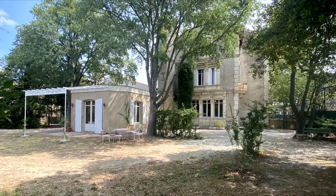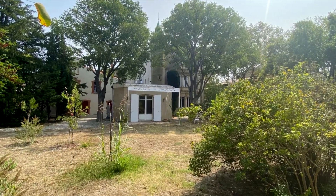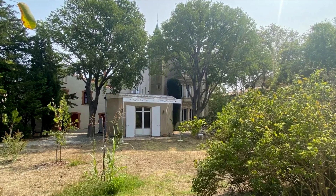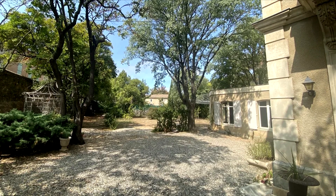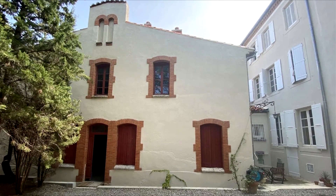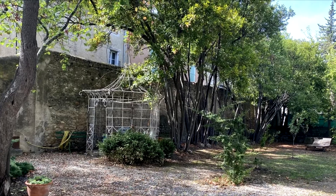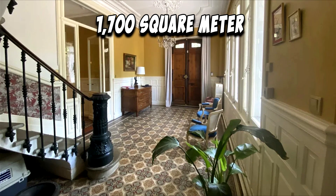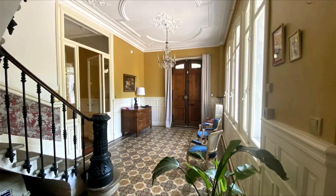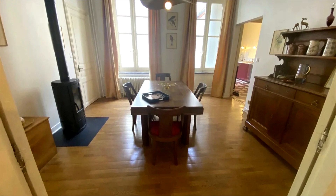Step into the timeless allure of this fabulous 19th century manor house, crowned with a distinctive turret, presenting an irresistible opportunity for those seeking refined living in the heart of a popular winemaking village in the Corbières. This captivating estate encompasses over 350 square meters of meticulously crafted living space, including a promising two-story barn, all cocooned within the embrace of a secure 1,700 square meter gated plot.